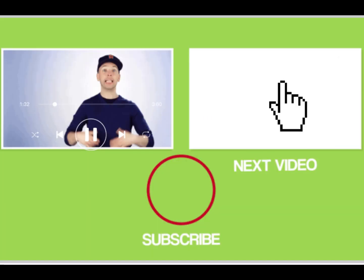3. Promote Videos in Your End Screen. This simple next-video promotion has led to lots more views and subscribers.